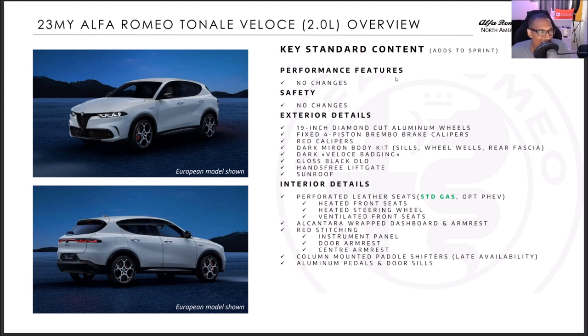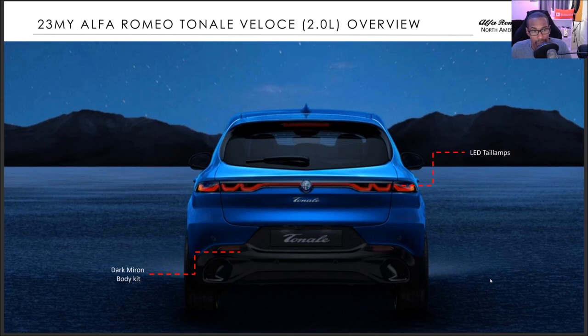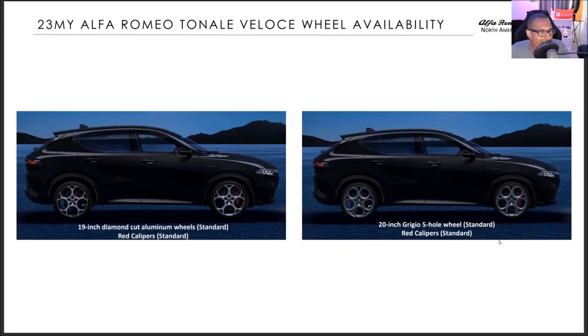Canada also has the Veloce trim. There's no TI trim shown. The Veloce adds on to the Sprint — perforated leather is standard on gas and optional on PHEV. Late availability again for the column paddle shifters. Same exterior looks. Inside: same paddle shifters with late availability, heated and ventilated seats, and optional Harman Kardon sound system.